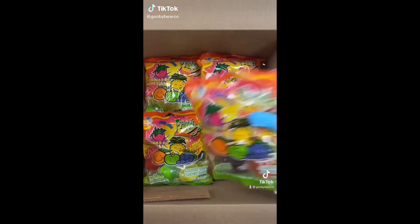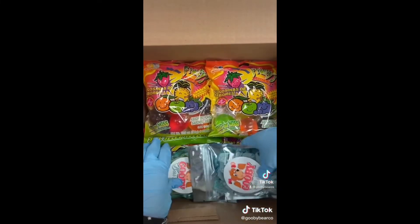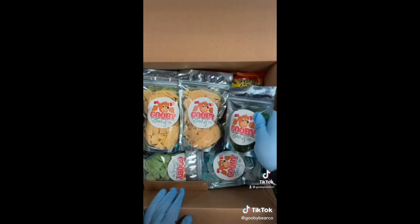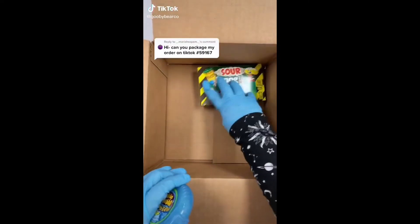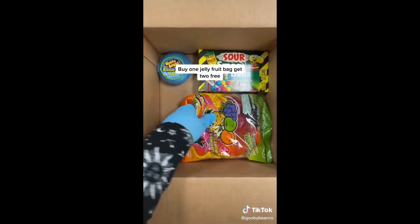This customer ordered two jelly fruit bags, so they're getting four bags for free. When you add them to your cart and check out you don't have to use a special code — when we see you order one we just automatically add them. The customer also ordered sour watermelon bell, sour blue raspberry, sour pineapple, sour mango, and green apple bears, and it's ready to ship. Buy one jelly fruit bag, get two free.